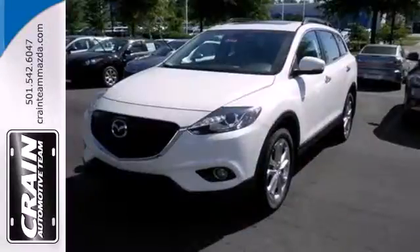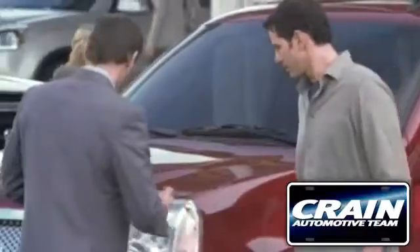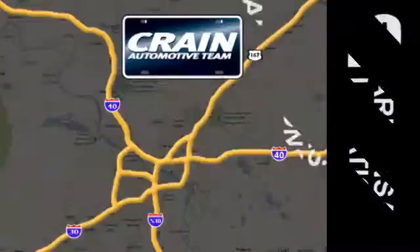Bring the family in for a test drive of this friendly SUV today. Visit us anytime at craneteam.com. Go!